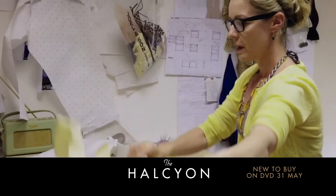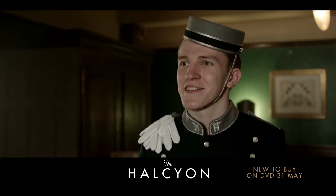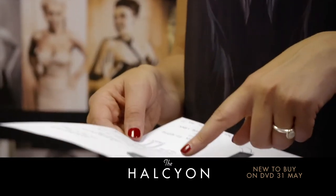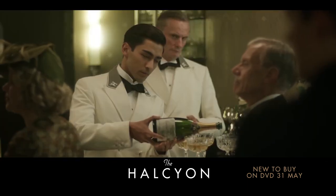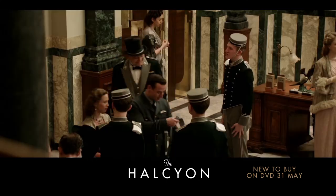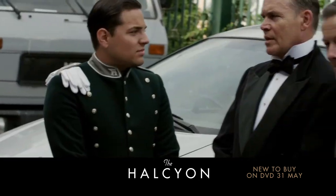Anna and her team have done an amazing job. So this is Billy's costume which has got our cast buttons on and our little badges. Anna's created all of the Halcyon uniforms — the porters, the waiters, the bellboys, the doorman. I walk onto set most days and see a uniform there and feel really proud.